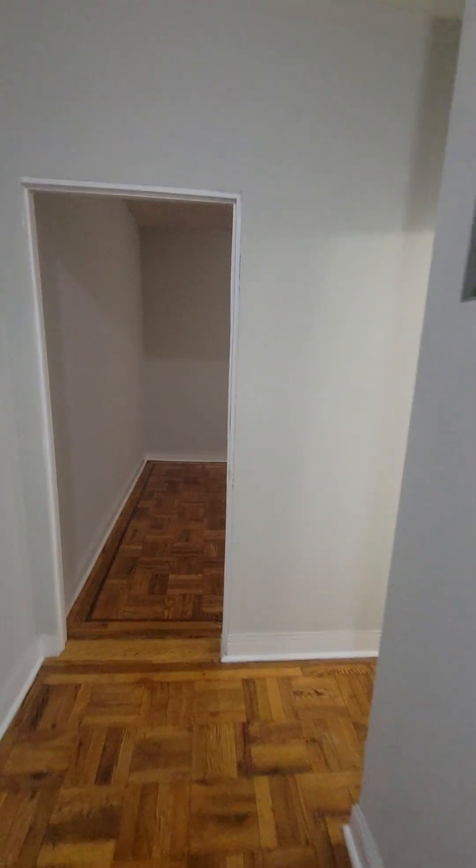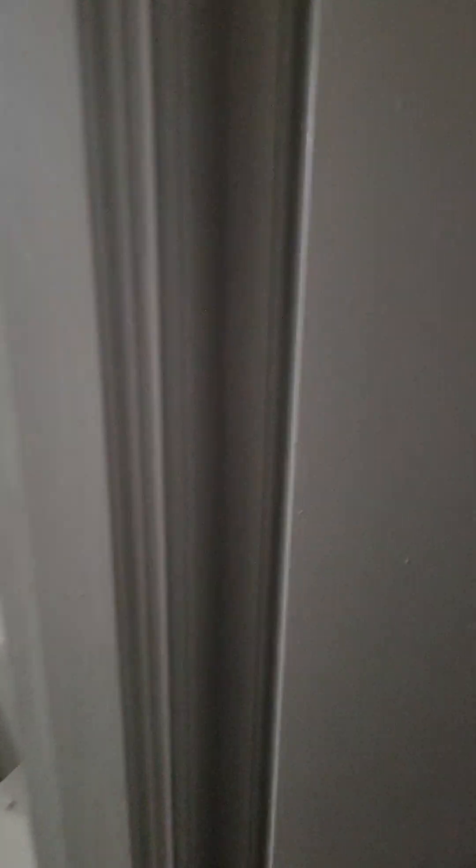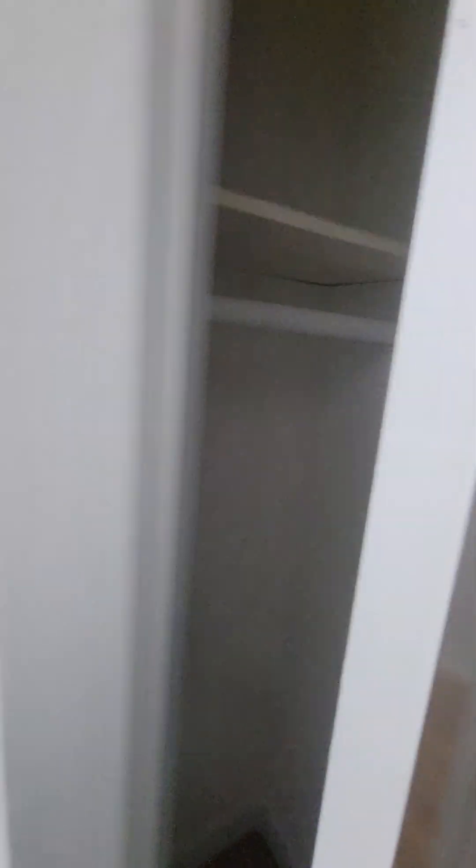And then we'll go back into the hallway. There's another closet right here. So, three closets in the apartment.